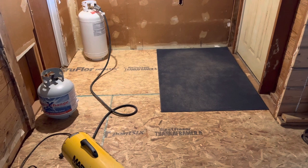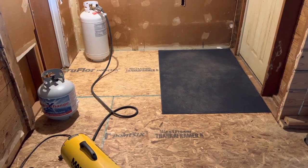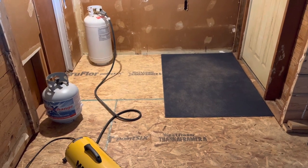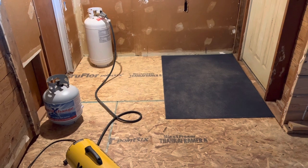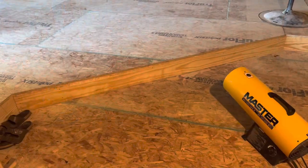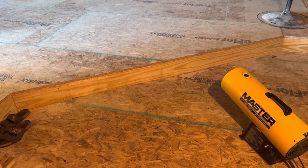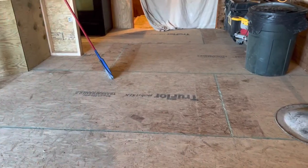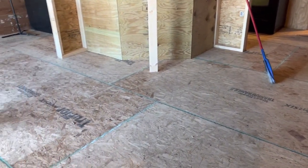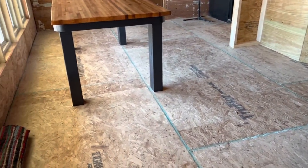So he got all the floors in. This is the entryway where you walk in the door. You gotta understand, he literally ripped everything out to where there was nothing but dirt — if you haven't seen the past videos. And this is the step into our kitchen where he finished the floor. The floor is amazing, it is solid — you can literally jump on it. So nice.